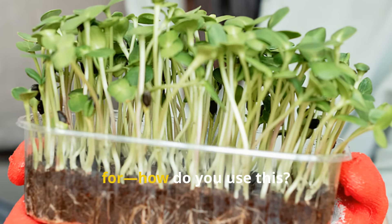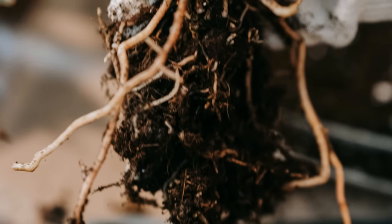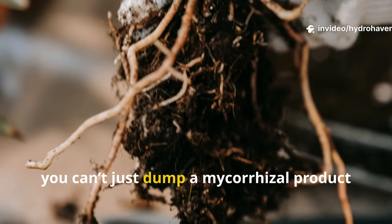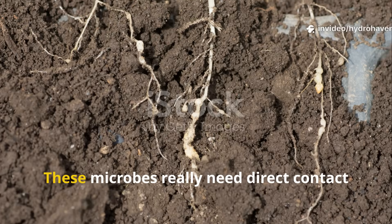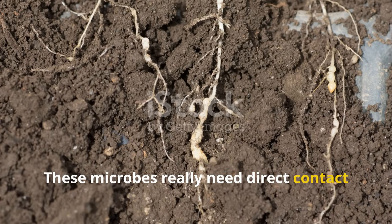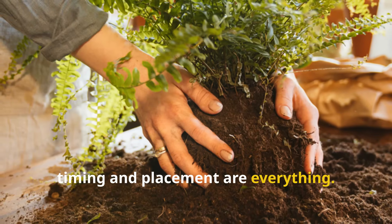Now here's the part you've been waiting for — how do you use this? You can't just dump a mycorrhizal product on top of the soil and expect miracles. These microbes really need direct contact with roots to do their job. That means timing and placement are everything.